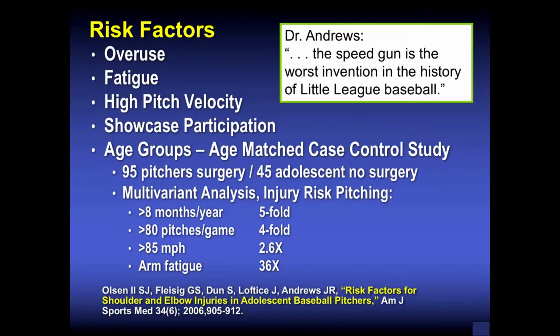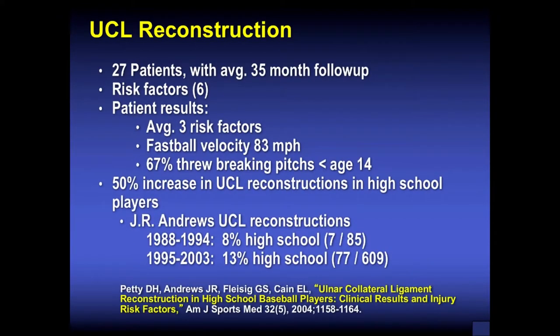Arm fatigue is a major factor. Most young athletes with shoulder and elbow injuries who presented to the American Sports Medicine Institute had arm fatigue, and if they had arm fatigue, they were 36 times at greater risk of injury. UCL reconstructions are being done more and more in younger individuals — a 50% increase in UCL reconstruction in high school players was documented by Dr. Andrews. These are preventable injuries. Let them play other positions and not pitch at too early an age with bad mechanics during growth phases.